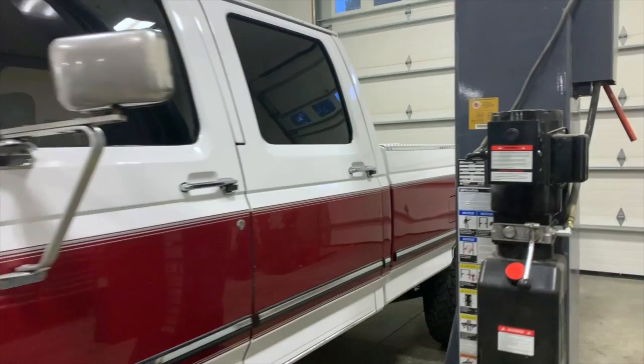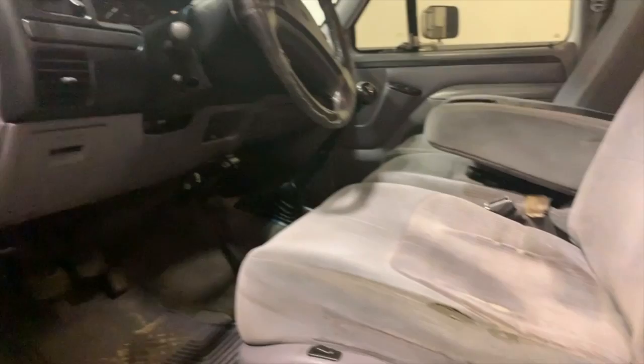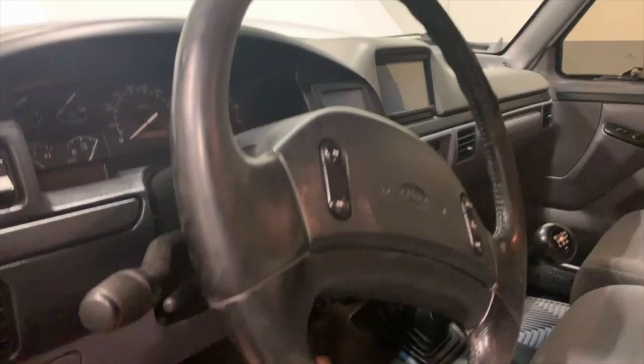Now onto the interior. There's nothing super special inside. We just have stock seats with the obvious 220,000 miles of wear and tear. Stock steering wheel — more obvious 220,000-something miles of wear and tear. Though it's better than the other one I've got: somebody electrical-taped it and you get sticky stuff all over your hands every time you drive it.